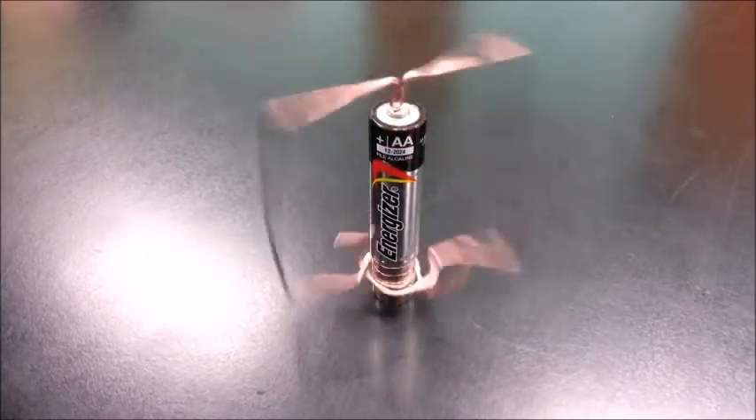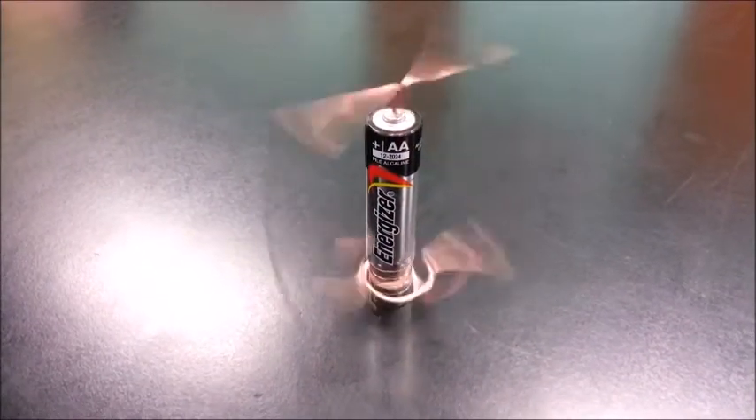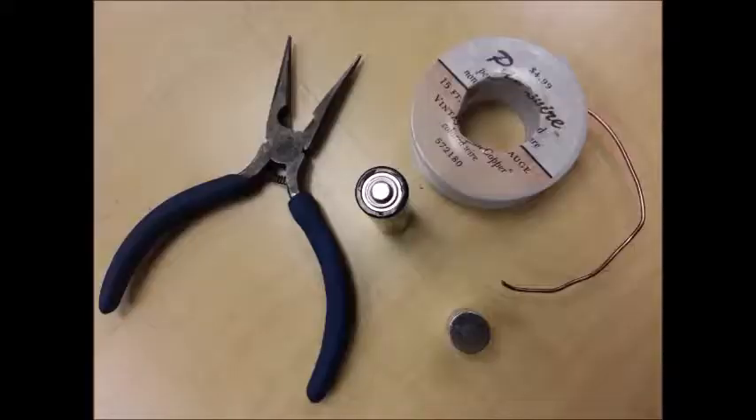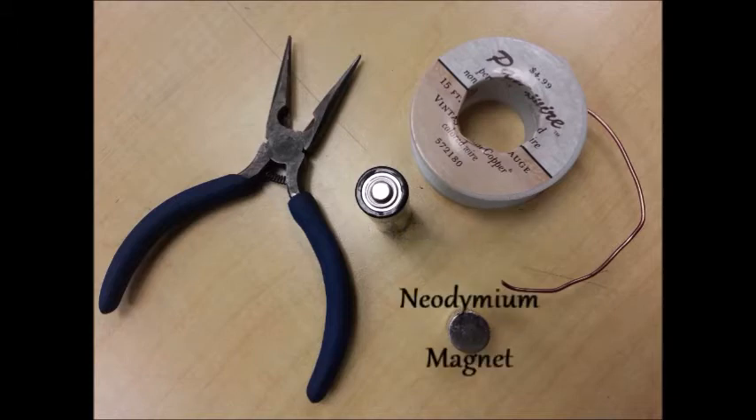Our PBL project helped us understand how magnets and batteries work together to create electrical flow used in motors, also known as electromagnetism. To demonstrate this, we used a regular AA battery, uncoated copper wire, a neodymium magnet that is 12 millimeters long and 16 millimeters thick, and scissors.